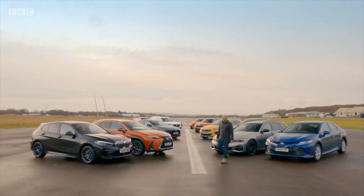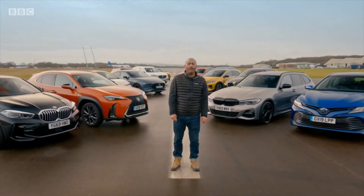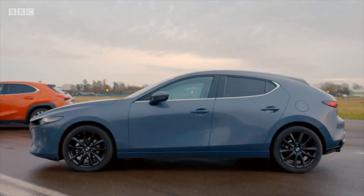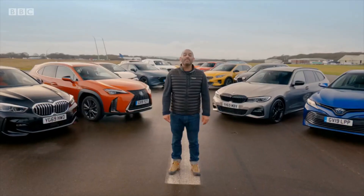Now, if you forced me to choose one car from this entire group, I'd have a Mazda 3. I think it's the most interesting-looking and sounding family car launched in the last year. Bye-bye.